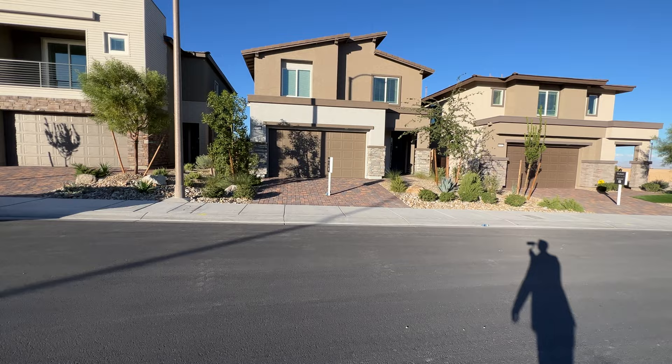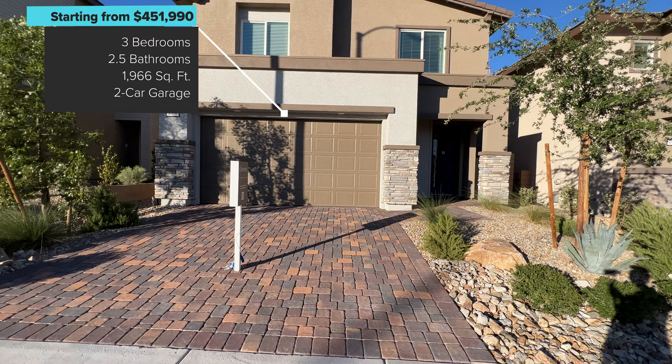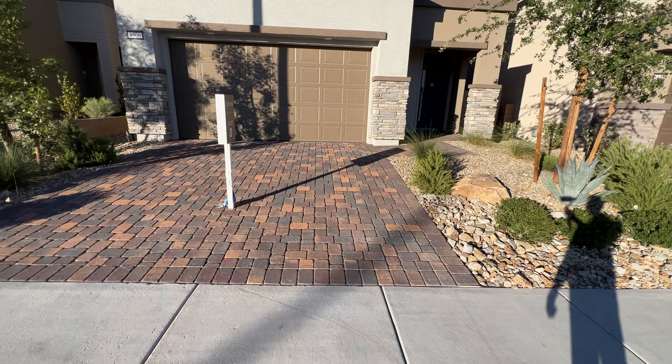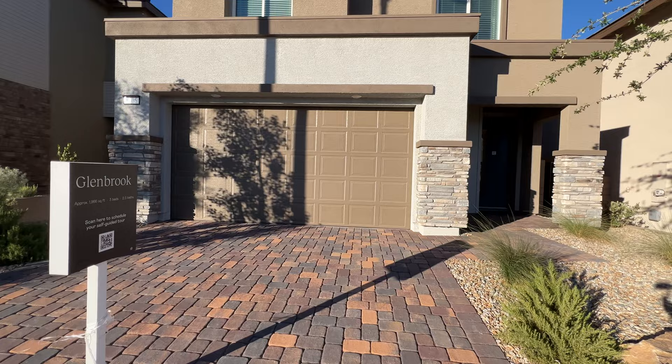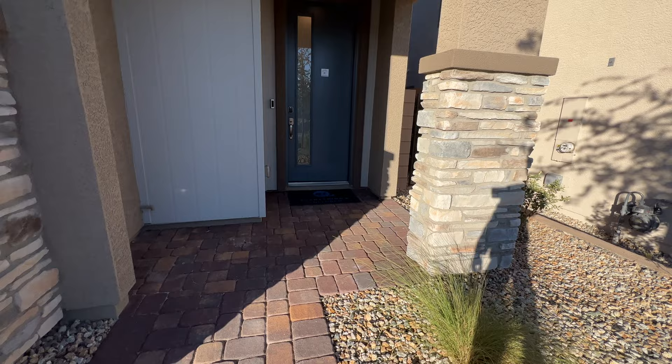Alright guys, this is the home. Really nice front exterior here. Love the combination of the brown and the white. Nice pavers here, two-car garage, two-story home. This is the Glenbrook model, approximately 1,966 square feet, and you have a covered entrance here, which is nice.